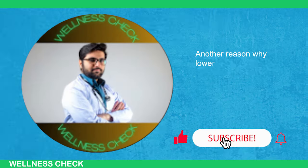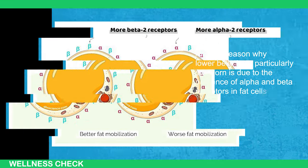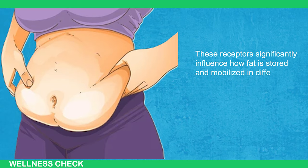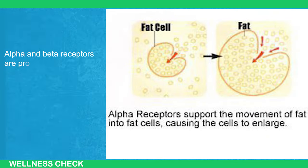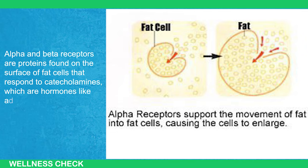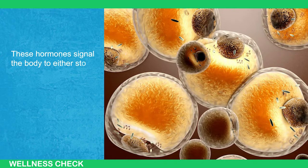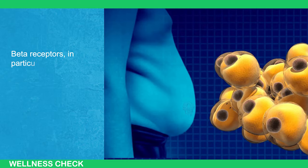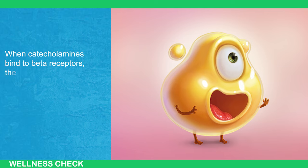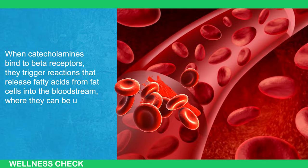Another reason why lower belly fat is particularly stubborn is due to the presence of alpha and beta receptors in fat cells. These receptors significantly influence how fat is stored and mobilized in different body parts. Alpha and beta receptors are proteins found on the surface of fat cells that respond to catecholamines — hormones like adrenaline and noradrenaline — which signal the body to either store or release fat. Beta receptors in particular stimulate fat breakdown; when catecholamines bind to beta receptors, they trigger reactions that release fatty acids from fat cells into the bloodstream where they can be used for energy.